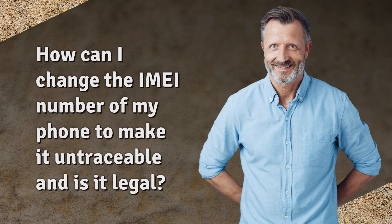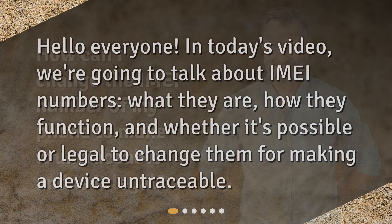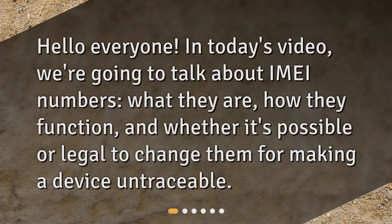How can I change the IMEI number of my phone to make it untraceable, and is it legal? Hello everyone. In today's video, we're going to talk about IMEI numbers, what they are, how they function, and whether it's possible or legal to change them for making a device untraceable.